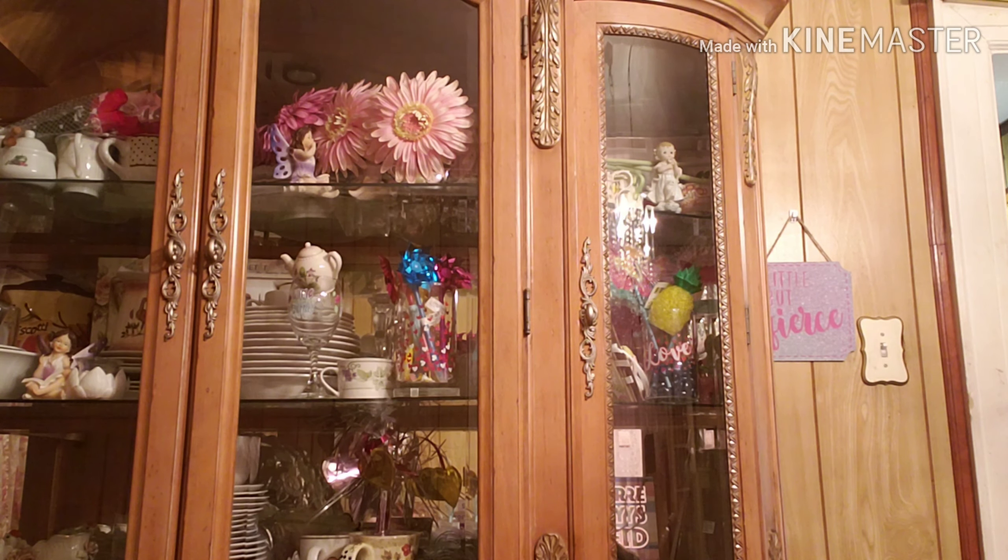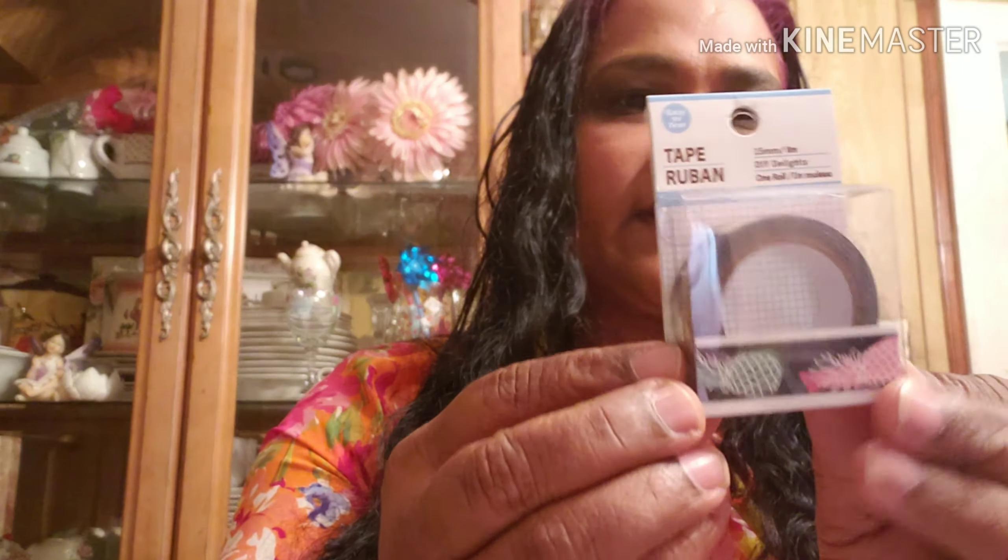I also picked up a few other things today. I got this ribbon tape and it has pineapples on it — pineapple galore! I also got these LED color-changing tea light candles, which are new at Dollar Tree.